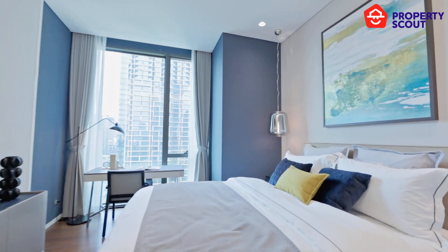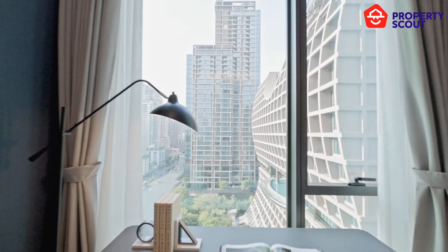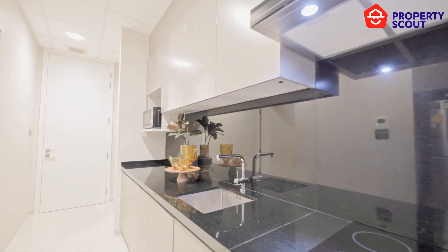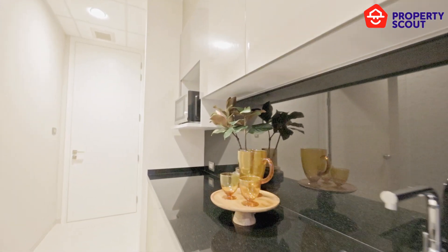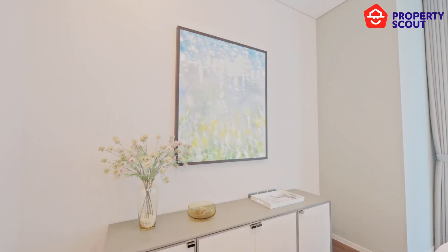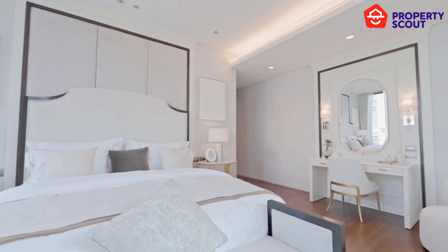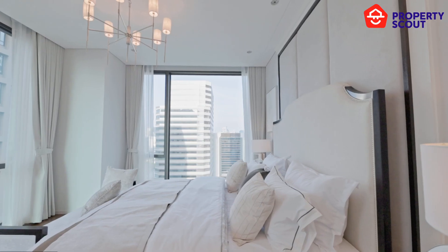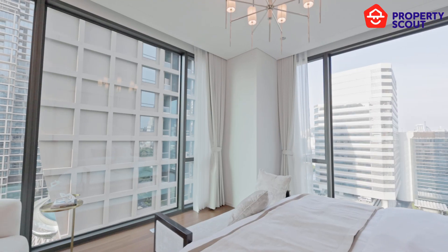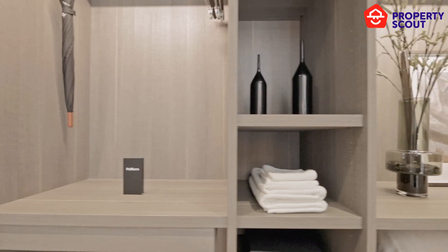The first bedroom leans towards a masculine design with a blueish-green color scheme, and the view here is unblocked as well. Outside the room you can see a maid's zone where they can cook and arrange everything. The second bedroom leans more towards a feminine side, decorated with a green and pink pastel palette. Since the master bedroom is a corner unit, you get an L-shaped window with a traditional contemporary design.